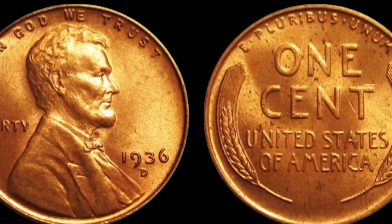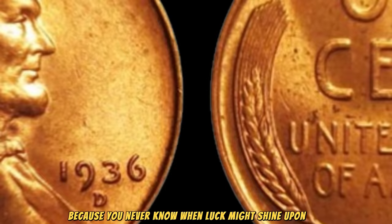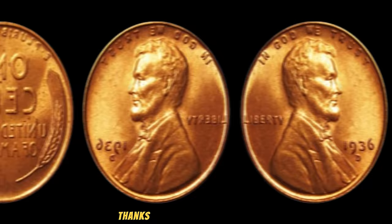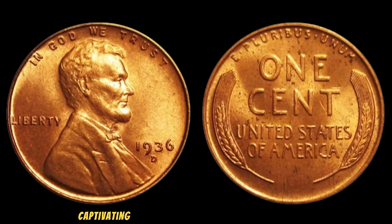To all my fellow coin enthusiasts out there, keep your eyes peeled because you never know when luck might shine upon you. And remember, it's not just about the value — it's about the stories these coins carry and the history they represent. Thanks for joining us today, folks. Don't forget to like, share, and subscribe for more captivating insights into the world of numismatics.